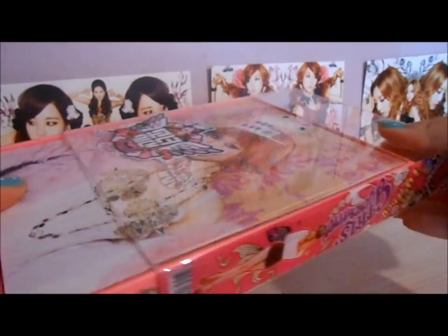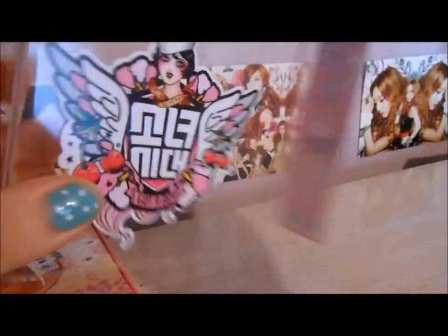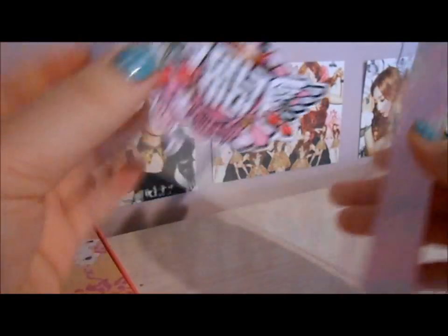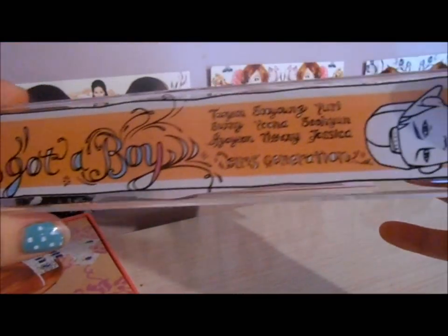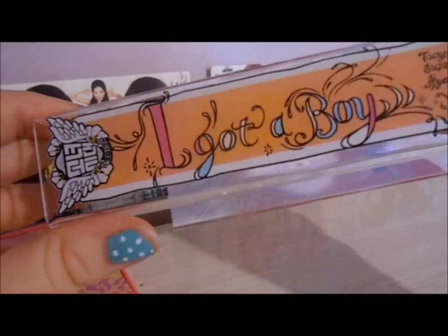Now on to the photo book. We have this hard plastic cover — it's really thick too by the way. It has a little logo on it, it's really nice, so it'll keep the photo book nice and safe. It has all the members' names right there and a little drawing of a boy.